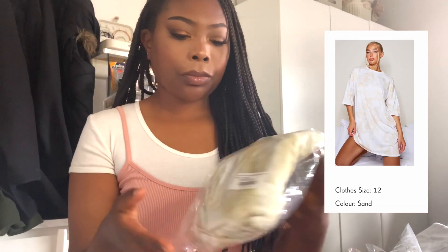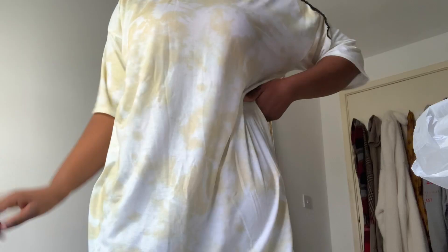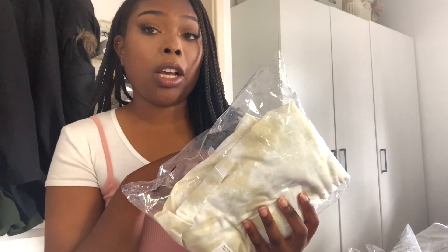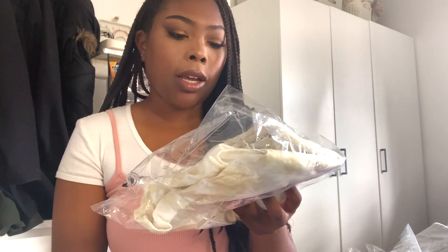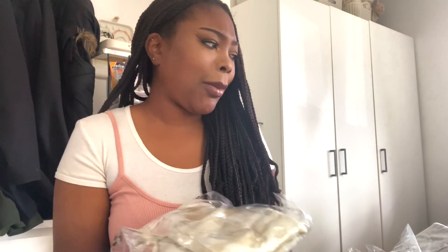I also got this other tie-dye top. I got this in a size 12 and it was really, really baggy — really big. I think I'm going to send it back, because the quality wasn't that great either. It was quite see-through, quite cheap-feeling. I thought about keeping it just to wear when I'm painting and decorating, but then I was like, why am I going to spend money for that?